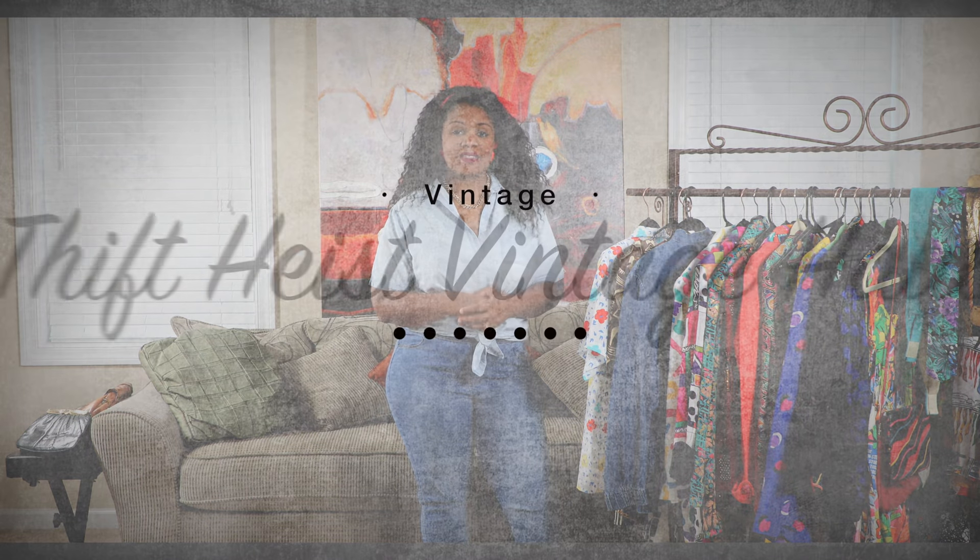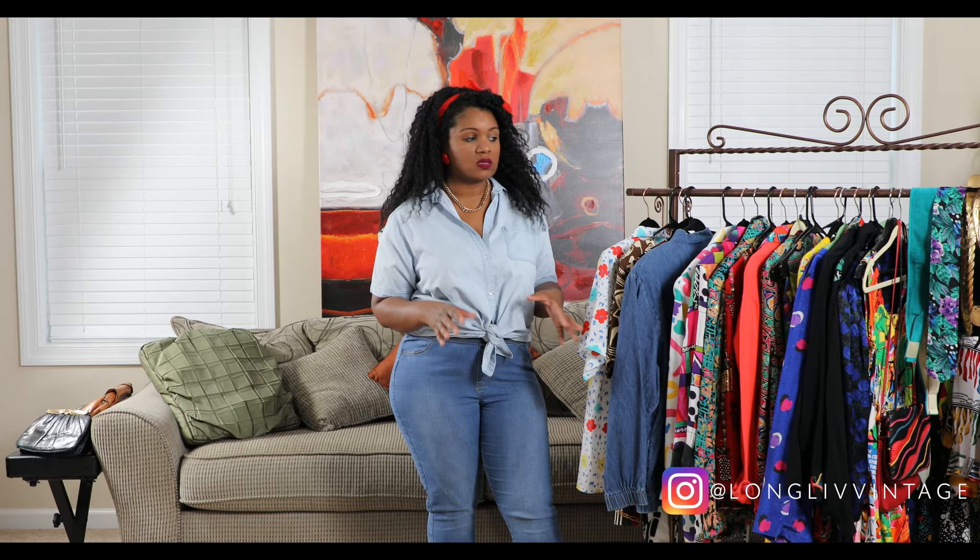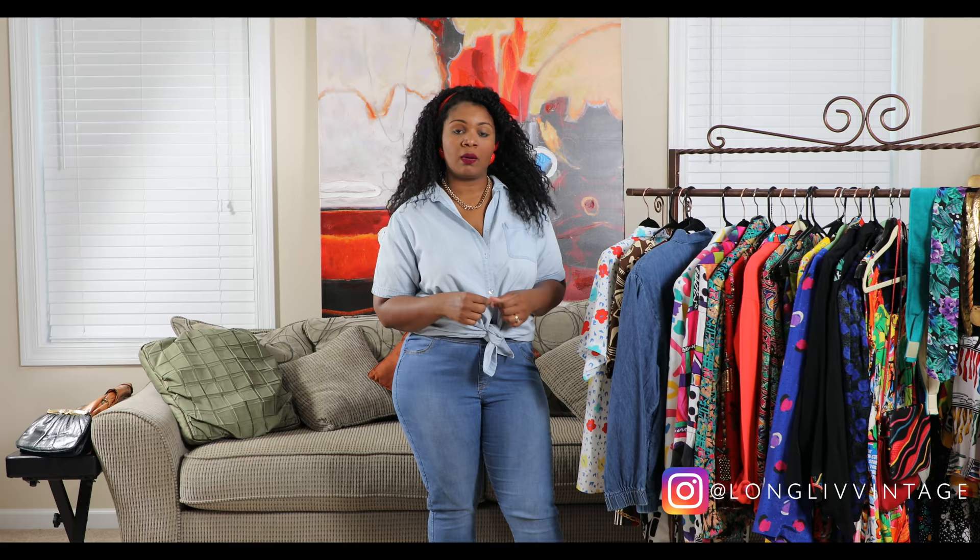What's up guys, it's Gabby with Long Live Vintage here. Welcome back to my channel — I have another vintage haul for you guys, so if you're interested please stay tuned. In the last video I had maybe about 15 or 16 pieces, and I think I have about the same amount here, maybe a little bit more. I threw in some accessories — belts, bags, and things like that. I also have a lot of pieces that you can easily transition into the fall and winter months.